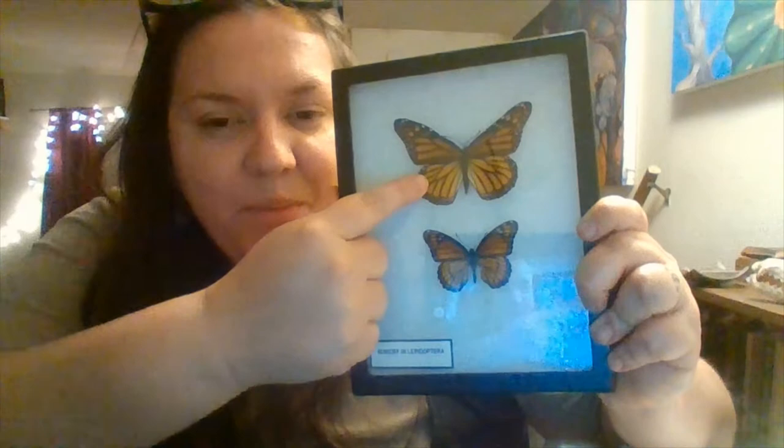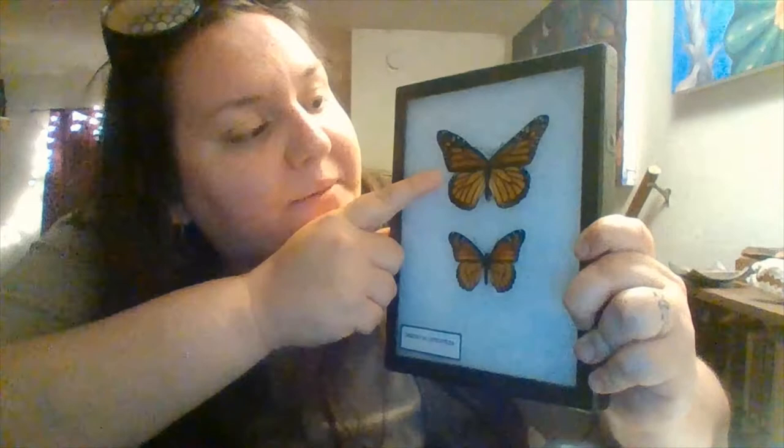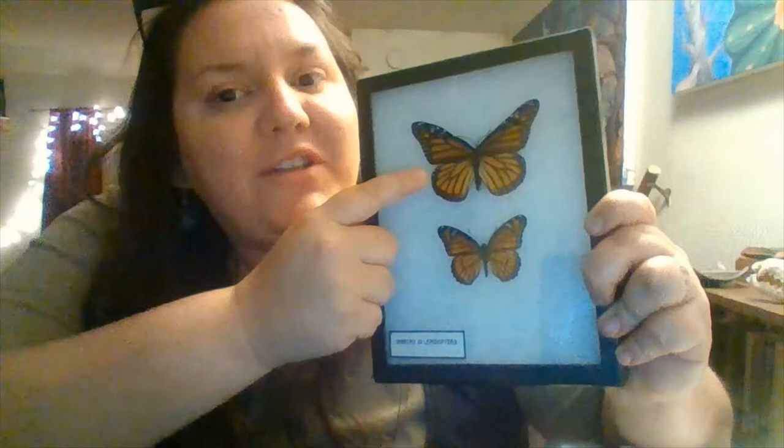So if a bird — say a young bird who didn't know any better — came by and tried to eat a monarch butterfly, they'd take a bite, go 'bleh,' and spit it out because it would taste horrible. It might even make their stomach sick and make them regurgitate. Those colors, since they're very recognizable, teach birds to associate that color and pattern with something that's not good to eat.